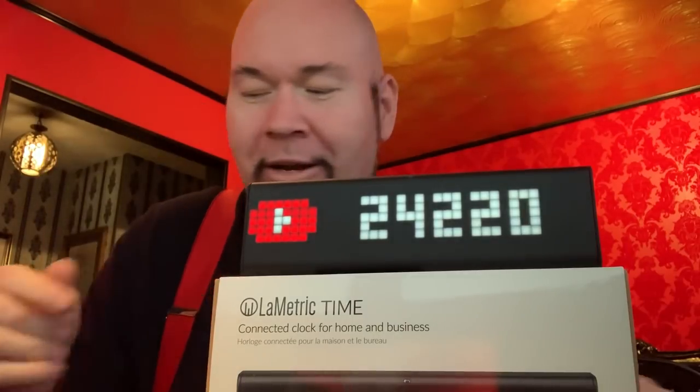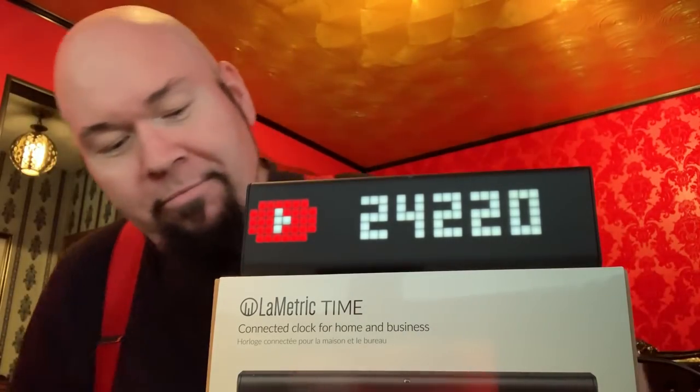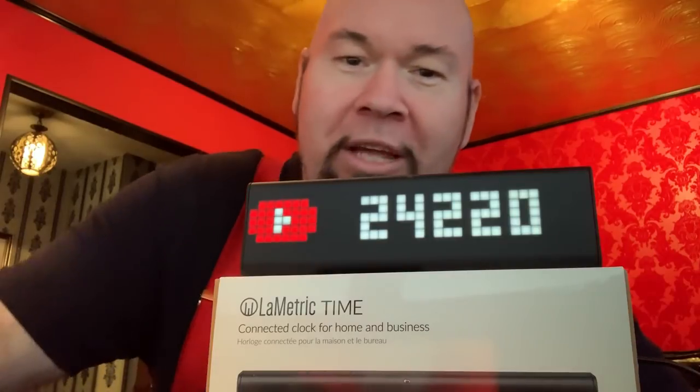Every time you're watching and you subscribe, this thing goes up one counter. I'm sorry I just spent five minutes staring at this thing — you've probably left by now. I'm gonna go eat my chicken nuggets. Thanks for hanging out with me. This is the Lumetrik clock, and if you get one, just leave it alone. I'm not smart enough to operate it. I'm Video Bob — thanks for watching.